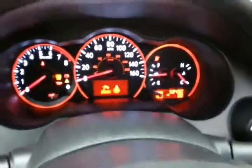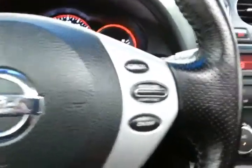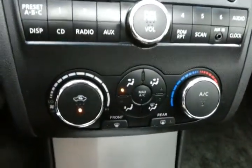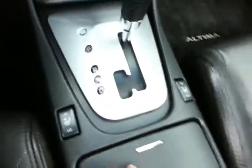Large, easy-to-read gauges, steering wheel mounted audio control so you can keep your hands on the wheel, cruise control, radio and CD player, and heating and air conditioning control.